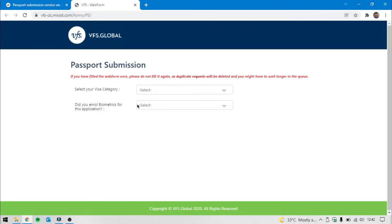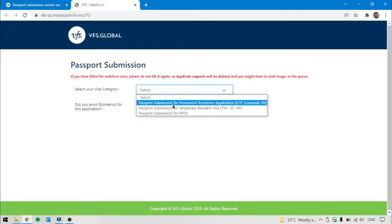PS is Passport Submission — this is important. Students must follow step by step. You are 99.9% a student, so select your visa category. We are a temporary resident — you will need a study permit or work permit, so it will be temporary. Select temporary resident as the second option.